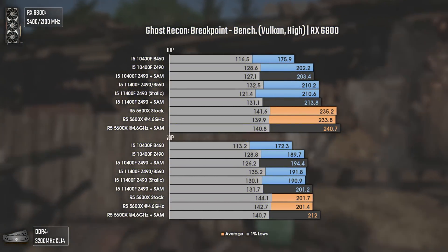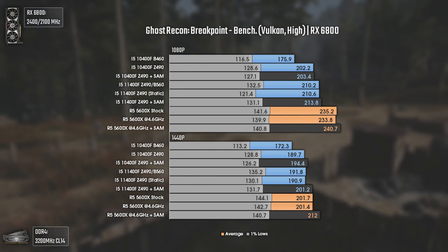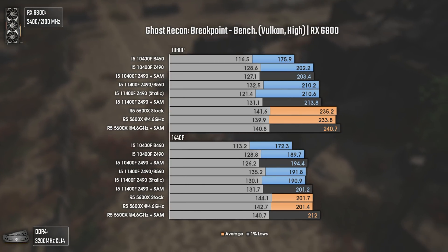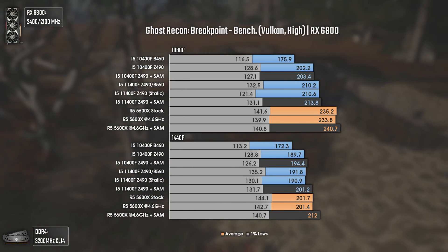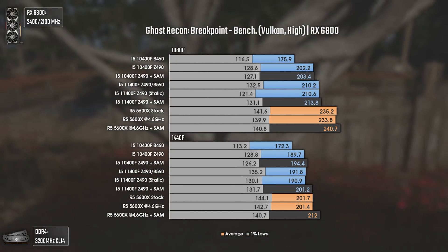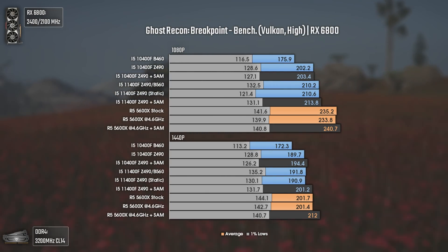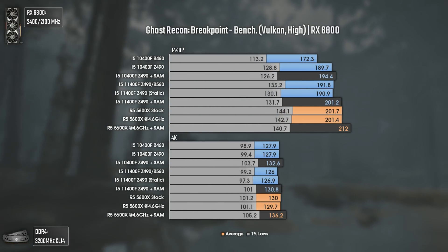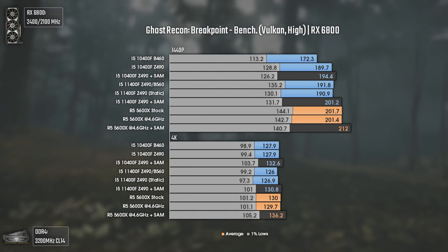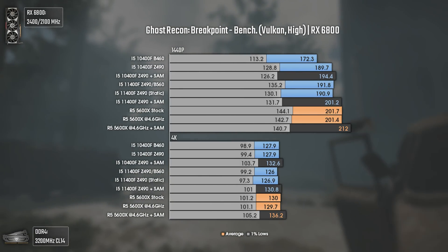Ghost Recon Breakpoint is the next title, using high settings and Vulkan API. The i5-10400F plus B460 combo falls behind in terms of scores, which is quite expected. At 1080p, the Ryzen 5 5600X pushes around 27 average FPS more than the i5-11400F while using less power, and SAM makes little difference since we're CPU bottlenecked most of the time. At 4K, we get around 130 average FPS and since we're mostly GPU bottlenecked, the results are really close, meaning these three CPUs will perform virtually the same.